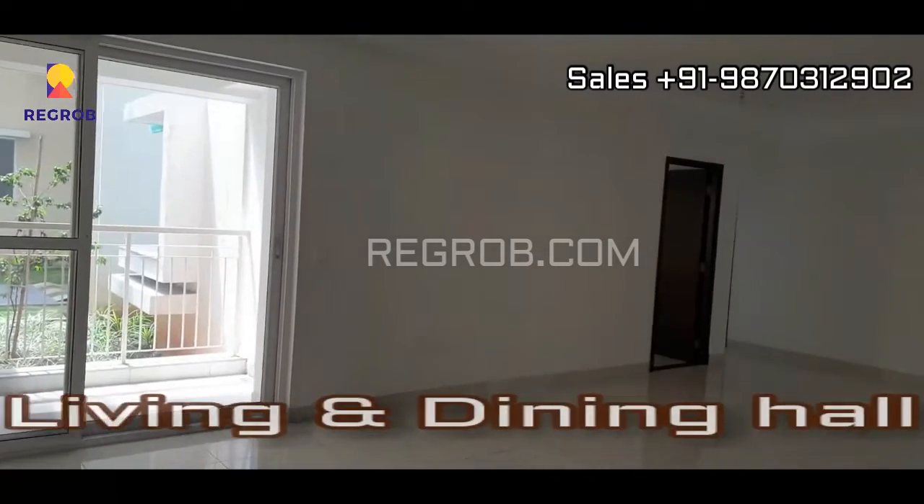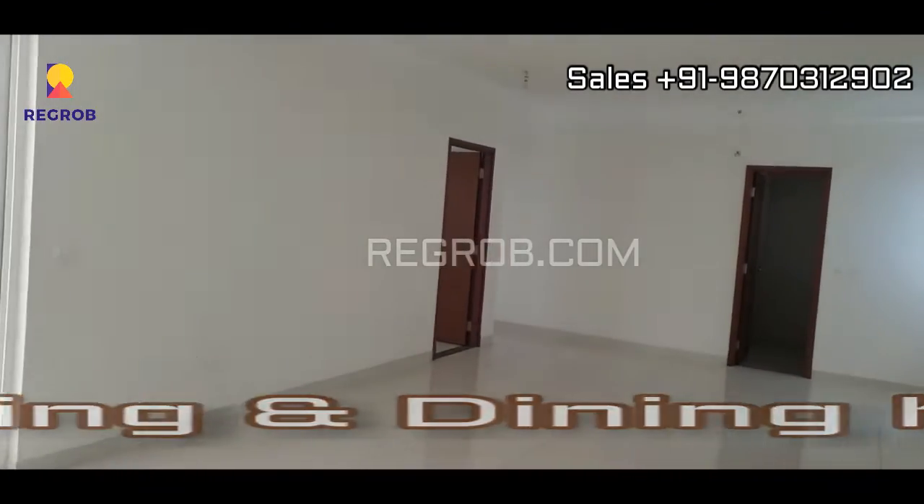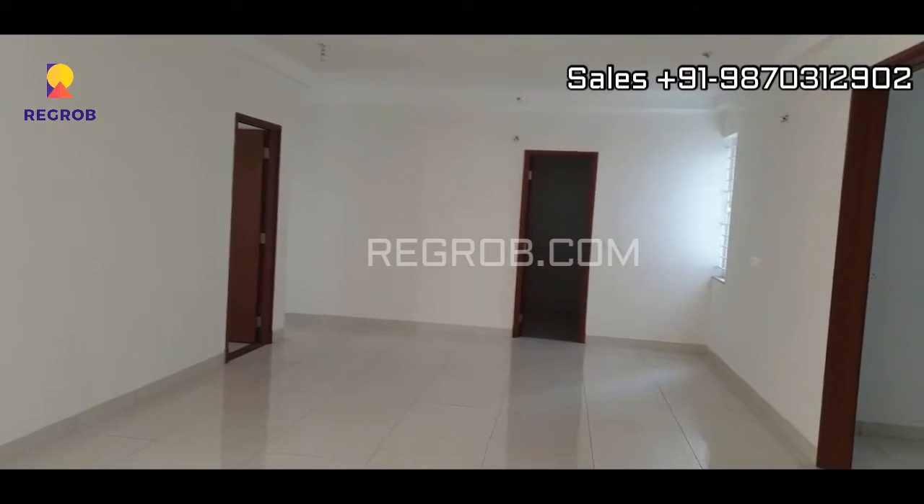In front you can see the living come dining hall, very spacious.